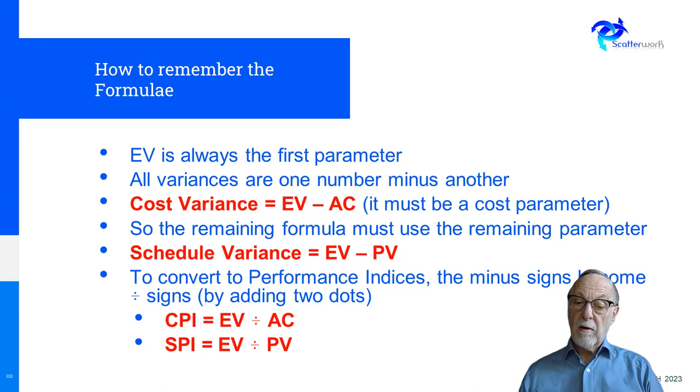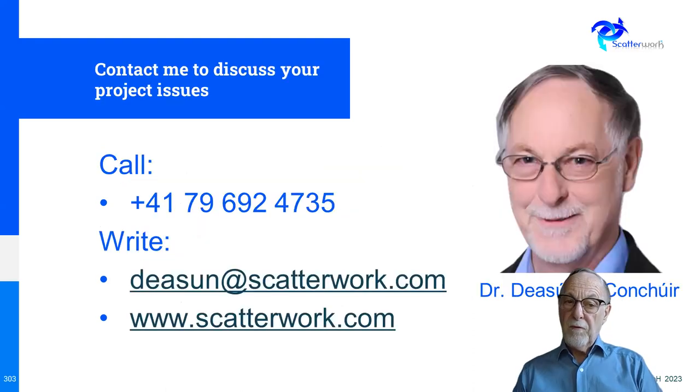The cost and schedule are separate. So that's it. If you have any queries on that, feel free to contact me and I'll be happy to talk to you, or indeed on any other project issues. Thanks very much.